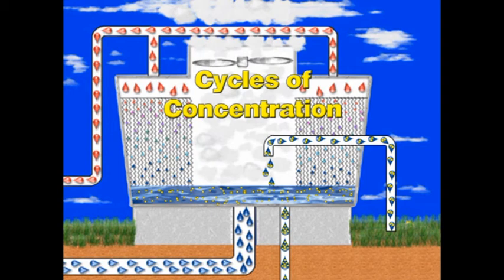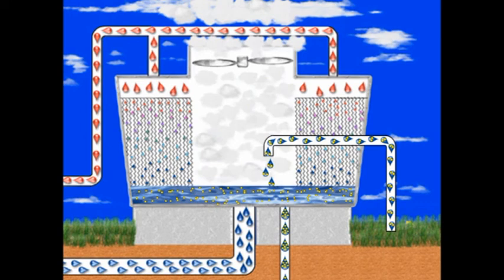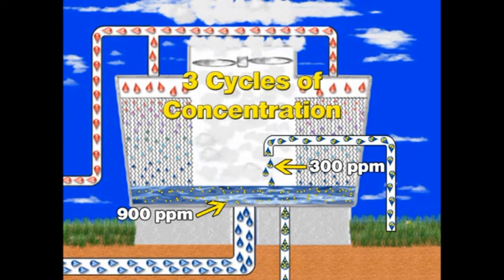What are cycles of concentration? It is simply the measurement used to compare the level of elements in the system water to the level of elements in the makeup water. For example, if the incoming water has a concentration of 300 parts per million, and the system water has a concentration of 900 parts per million, the system water is three times the level of the incoming water, or three cycles of concentration.